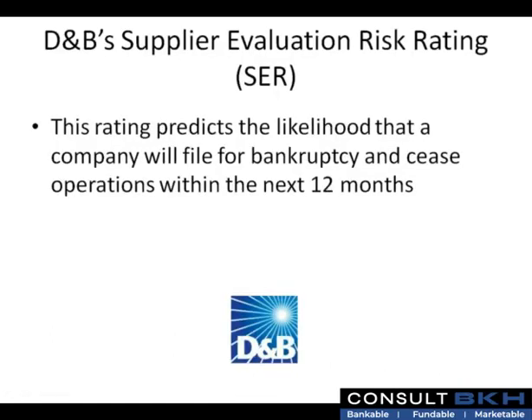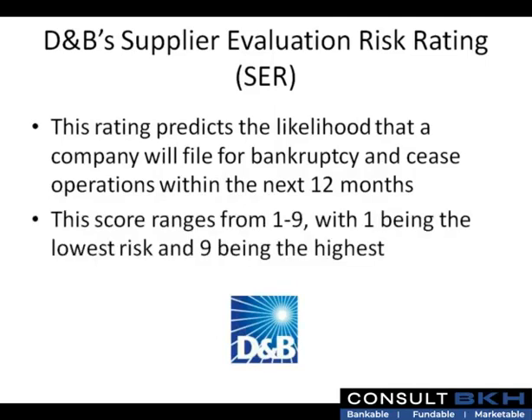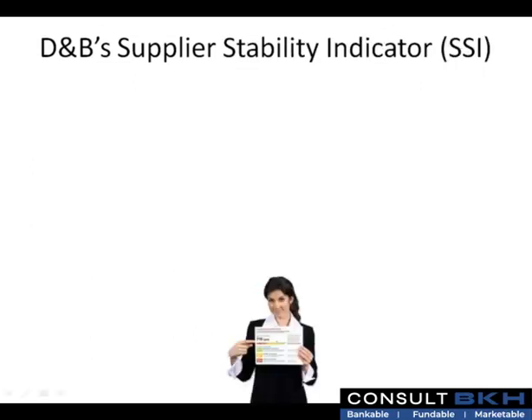Another important score Dun & Bradstreet provides is the D&B Supplier Evaluation Risk Rating. This rating predicts the likelihood that a company will file for bankruptcy and cease operations within the next 12 months. The score ranges from 1 to 9, with 1 being the lowest risk and 9 being the highest.